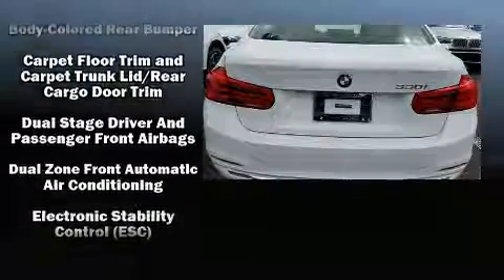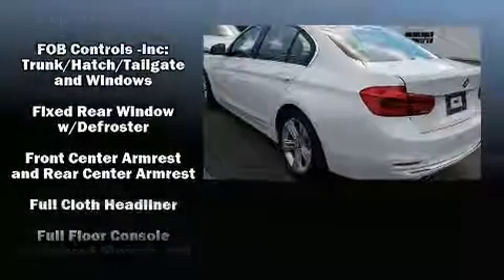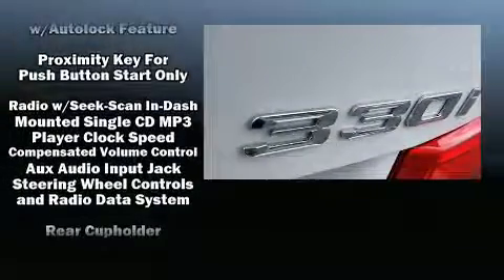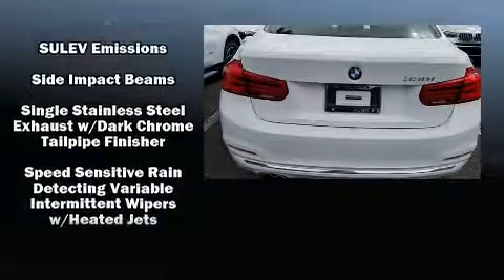Safety equipment has been integrated throughout, including head curtain airbags, front and side impact airbags, traction control, brake assist, anti-whiplash front head restraints, a panic alarm, an emergency communication system, and four-wheel disc brakes with ABS.